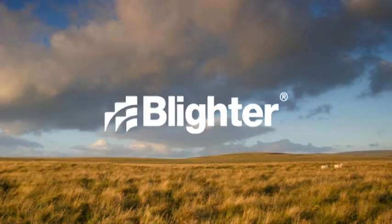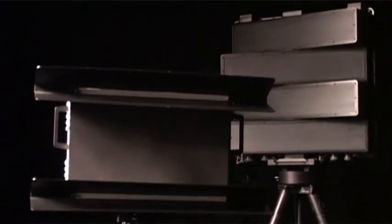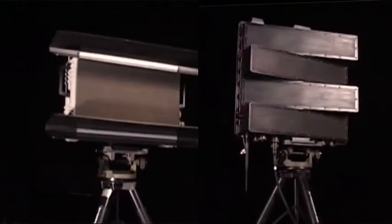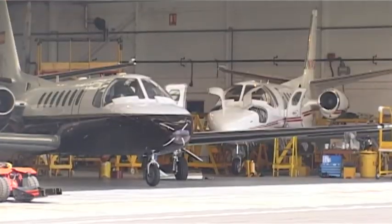Blighter. Surveillance products from Plex-Tec Ltd. The Blighter product family includes electronic scan ground surveillance radars for the detection of moving targets. Self-contained, portable and entirely solid state, Blighter radar is key to numerous security and military ground support applications.